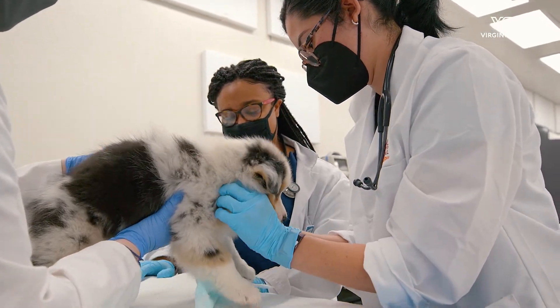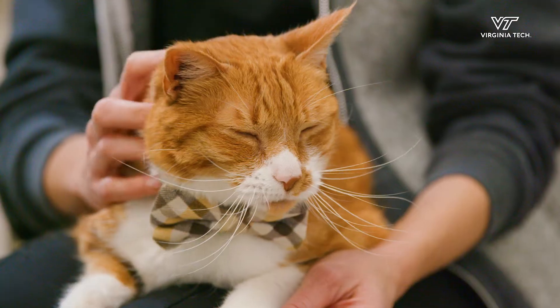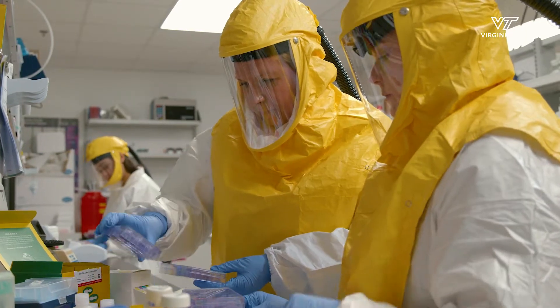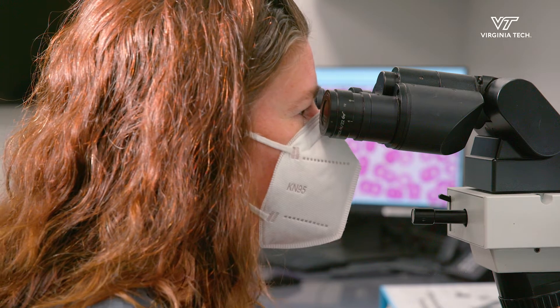Veterinarians not only support the health of our beloved pets and companions, but they also address major challenges such as food security, the transmission of diseases from animals to humans, and research into new therapies to fight cancer.